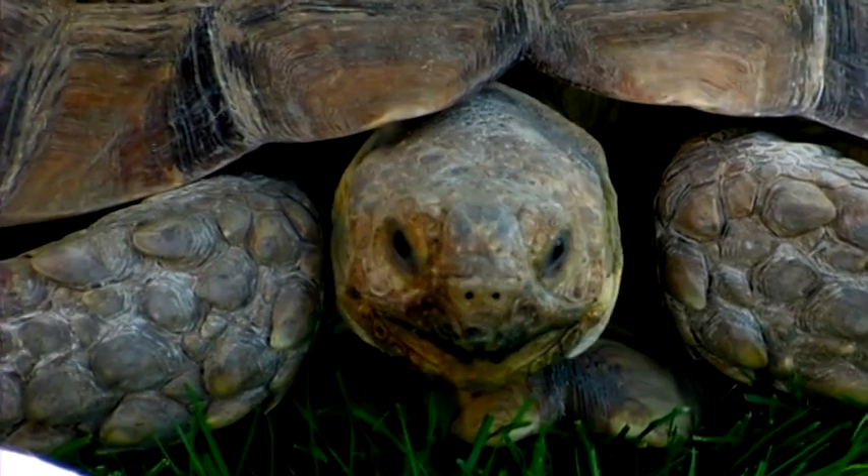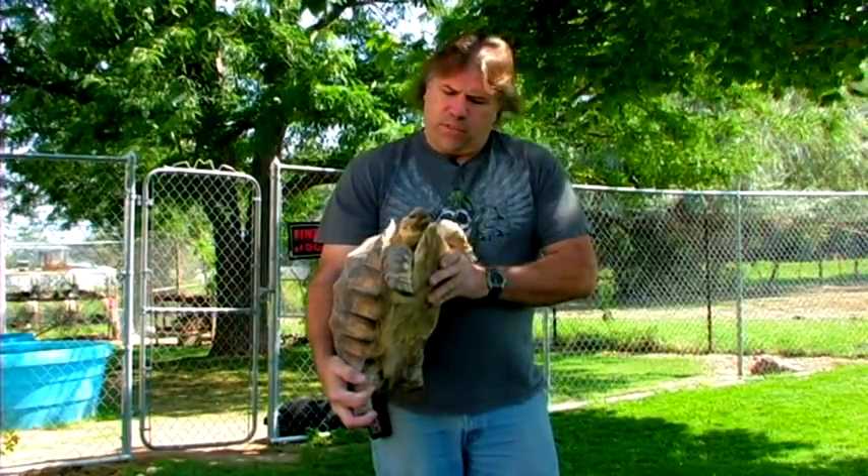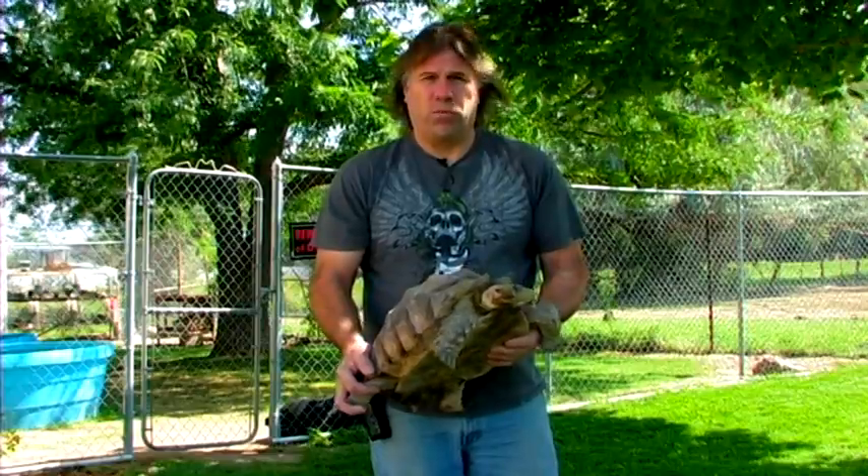A little fact about this one here: this is the third largest tortoise in the world outside the Aldabra and the Galápagos. This particular species can live over 200 years and max out at about 250 pounds. This is a seven-year-old, and this particular one is a rescue.